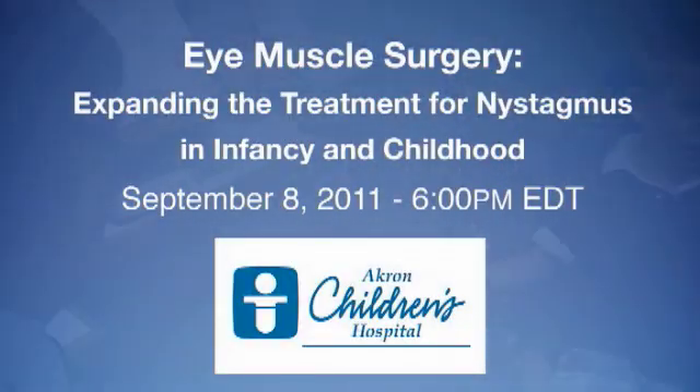On Thursday, September 8th, learn more about eye muscle surgery, expanding the treatment for nystagmus in infancy and childhood, during a webcast at 6 p.m. Eastern.